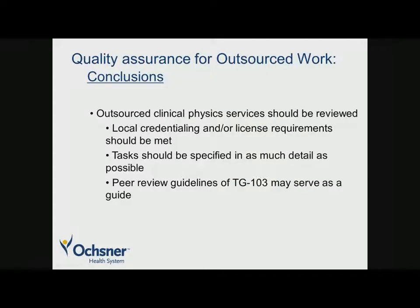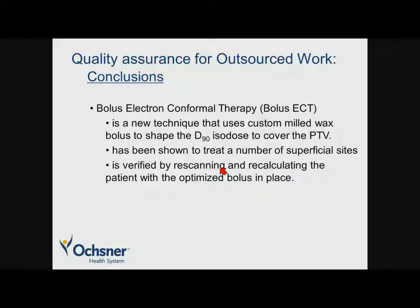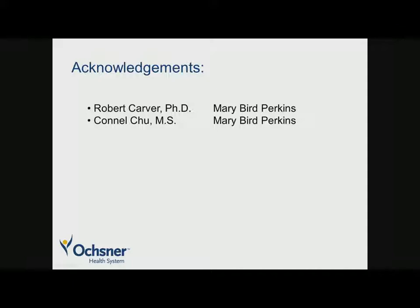In conclusions: outsourced clinical physics services should be reviewed, ensuring local credentialing and/or license requirements are met. Tasks should be specified in as much detail as possible, and the peer review guidelines of TG-103 may serve as a guide for reviewing outsourced physics services. Photon compensators offer many advantages and may be verified by physical inspection along with the same methods used for MLC-based IMRT, though energy-independent detectors are preferred even if the magnitude of effects is controversial. Bolus electron conformal therapy is a new technique using custom-milled wax bolus to shape the D90 isodose to cover the PTV, verified by re-scanning and recalculating the patient with the optimized bolus in place. The speaker acknowledges colleagues at Mary Bird Perkins for providing the electron bolus slides.